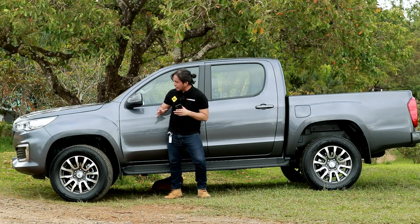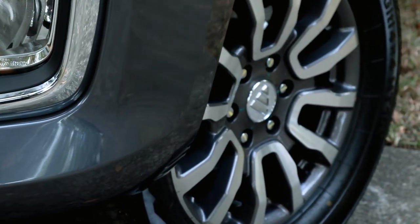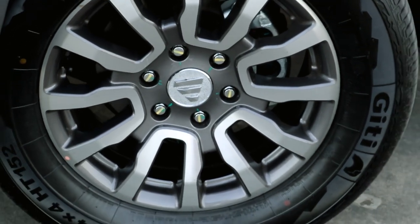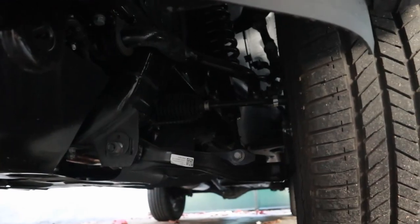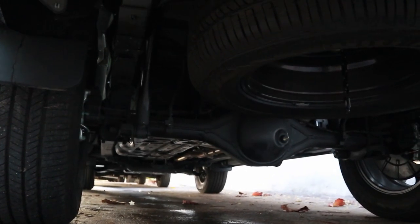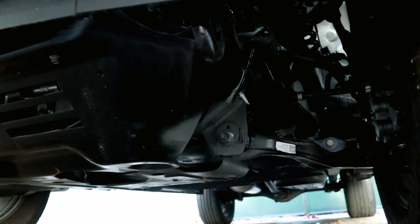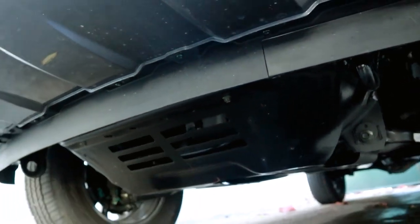The 4x2 automatic gets 18-inch wheels wrapped in 265/60-series tires. All variants of the Thunder get disc brakes on all four corners. And like other pickups in the segment, it comes with double wishbones at the front and a rigid axle at the back. The Photon Thunder also comes with some pretty decent underbody protection — it has a steel skid plate at the front, which is a good thing to have if you want to protect your oil pan when off-roading.